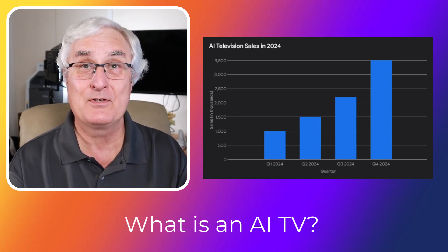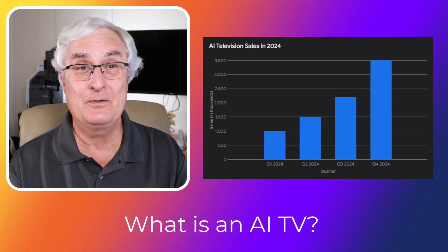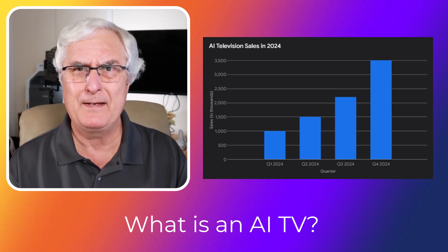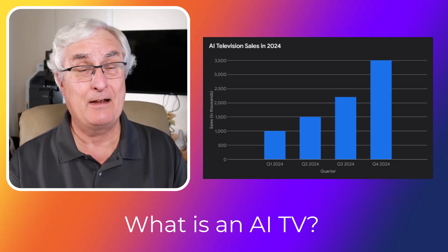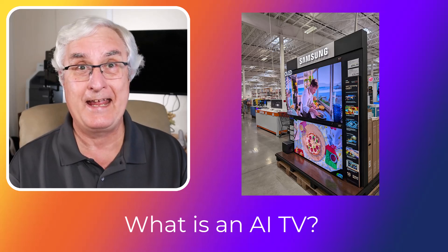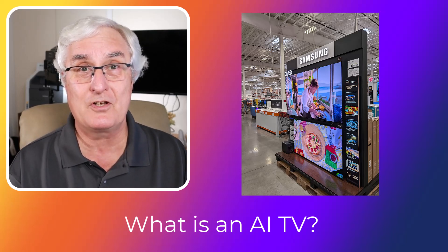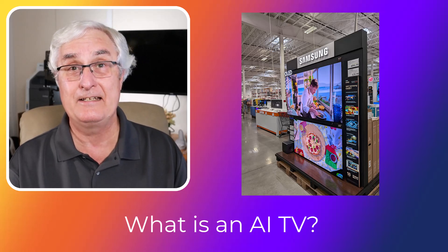A week ago, I was reviewing an article for our tech show. It was on Samsung's new AI smart TVs, and they were getting seven years of OS updates. I thought, I don't even know what an AI TV is. Then I went to Costco yesterday, and as I was walking in the front door, there was an AI TV. I was absolutely so impressed. Then I found out they're the most commonly sold TV right now — everybody's buying AI TVs, and I didn't know anything about it.